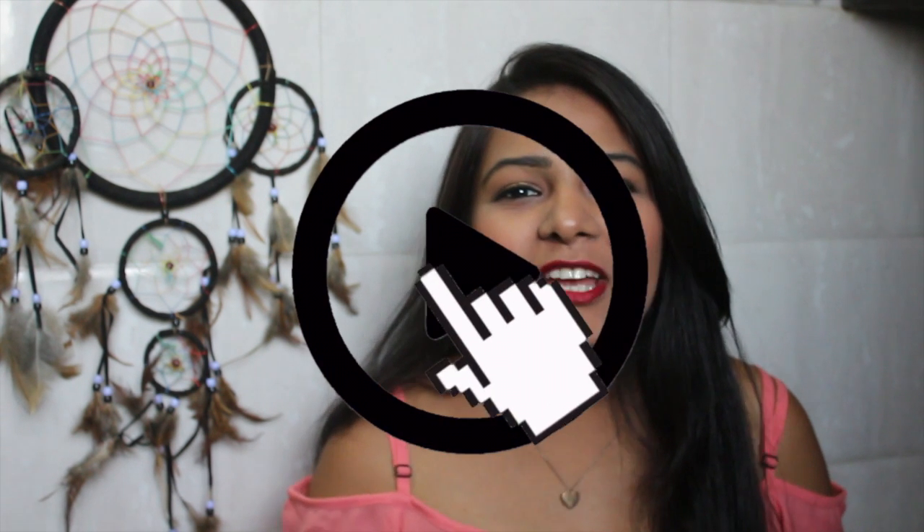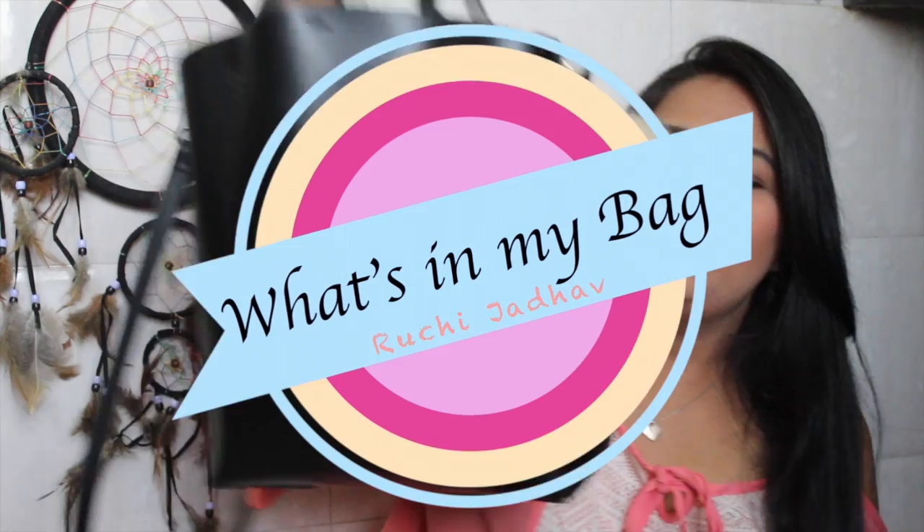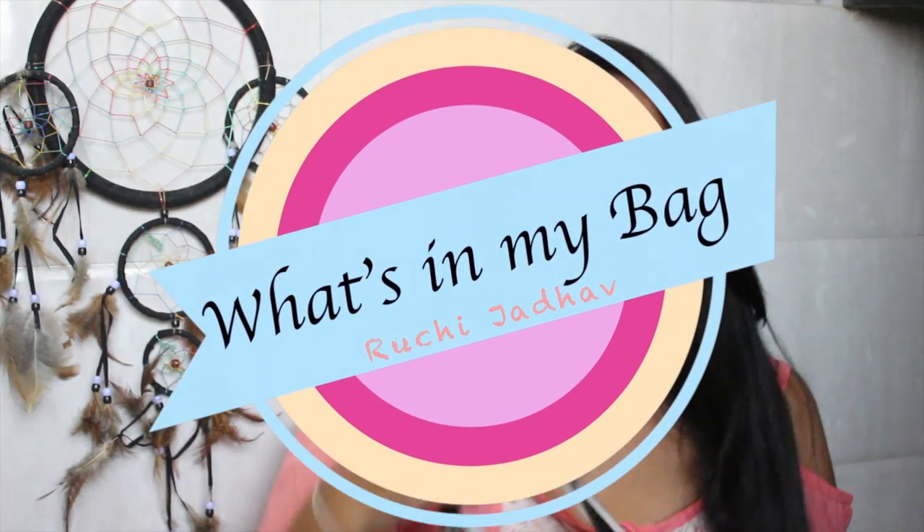Hey guys, welcome back to my channel! Today I have a very interesting video because as a viewer, I have always loved watching 'what's in my bag' videos. So today I'm actually going to show what is in my bag. I'm really very excited because all my life I've been creepy enough to look inside everybody's bags.